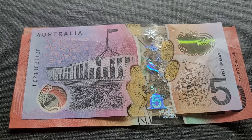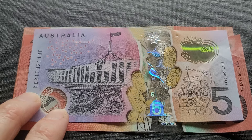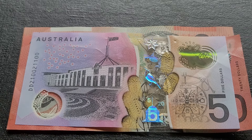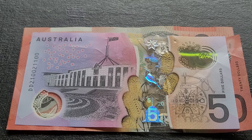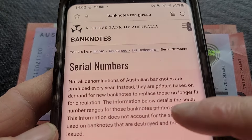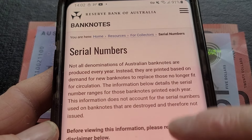For these banknotes, the first one is a 2021 five dollar banknote. This is the last banknote they have printed, because they didn't print any banknotes in 2022. If you want to find out what banknotes they print, you go to the Reserve Bank of Australia banknotes serial numbers page.